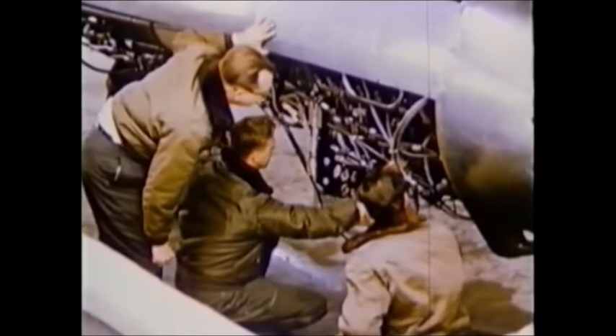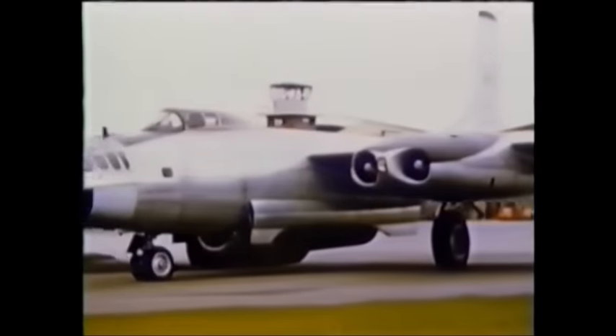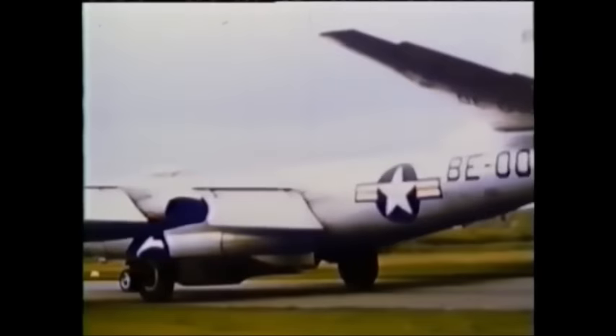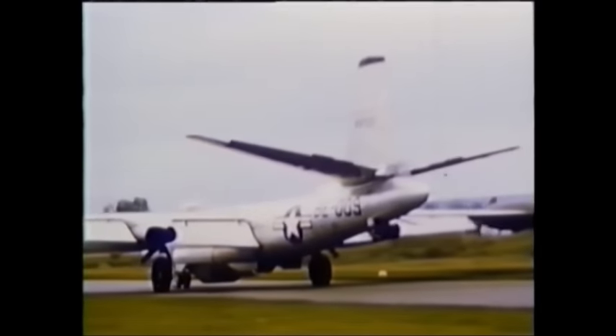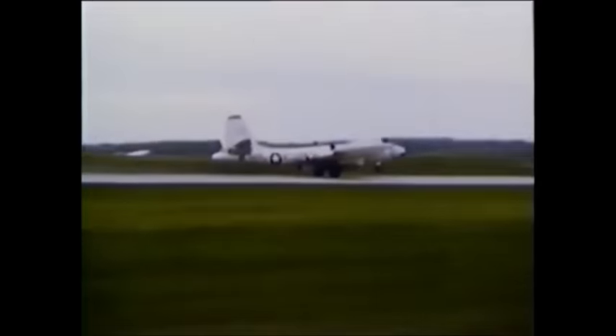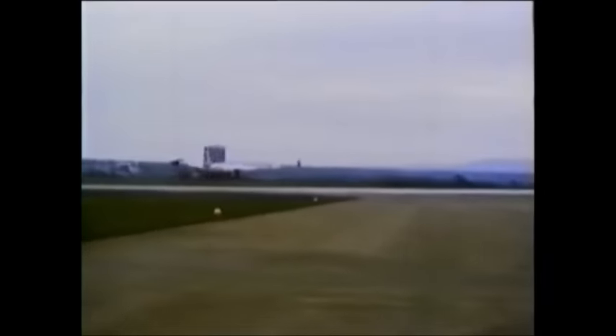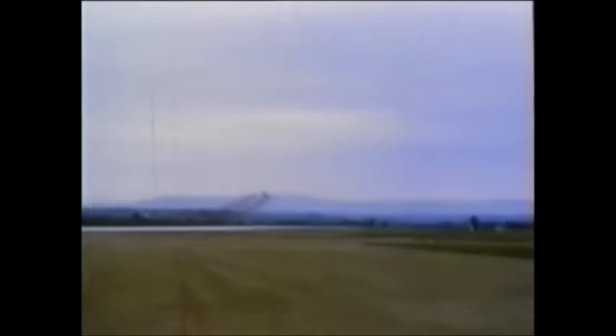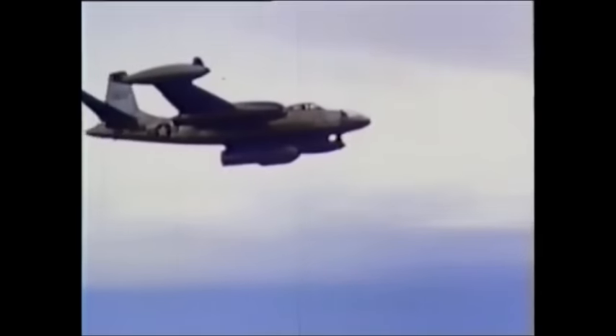The radical new engine first took to the air in May 1955. The unit was installed in a nacelle that could be extended below the belly of a converted North American B-45 bomber. This historic film shows the modified B-45 taking to the air on May 20th, 1955. Once the B-45 was safely airborne, the J-79 nacelle was extended and initial test runs flown, confirming the J-79's basic capabilities in steady, level flight.